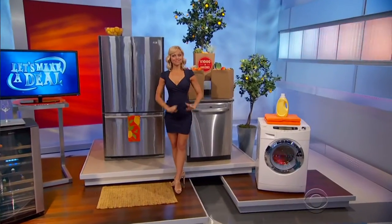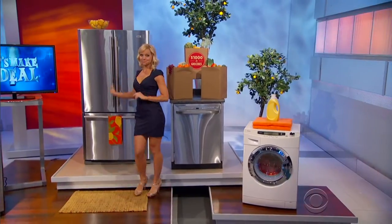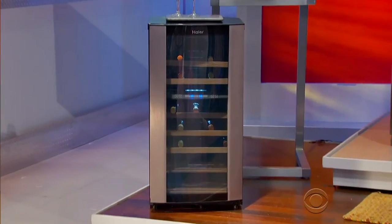Your home will undergo an appliance makeover, courtesy of Hire, with this new stainless steel refrigerator and dishwasher, a combo washer-dryer, and this 40-bottle wine cellar.